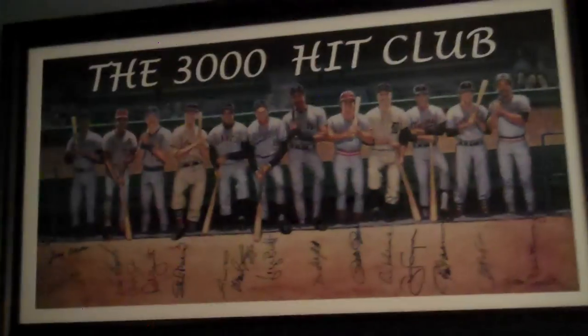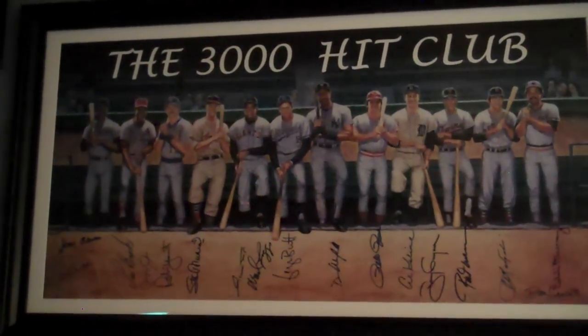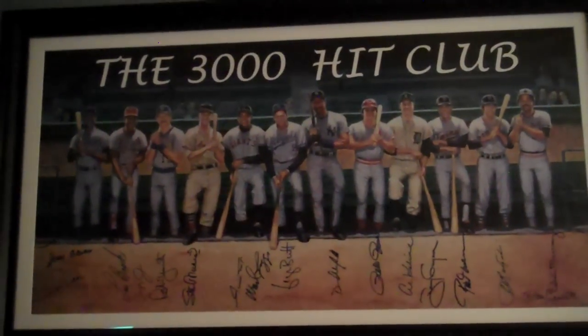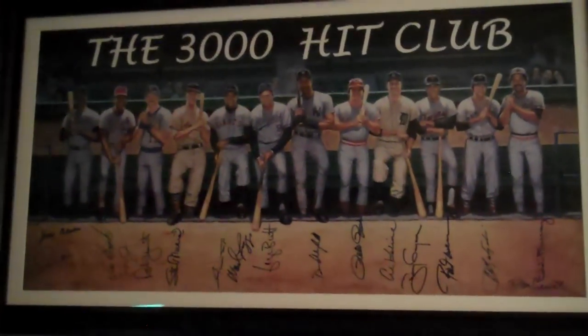Over here is a giant poster-size 3000 Hit Club picture signed by 16 different Hall of Famers, including the artist Ron Lewis.